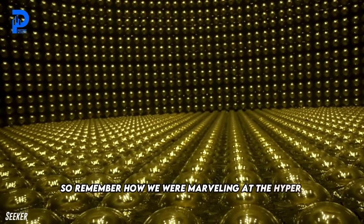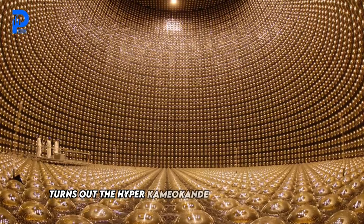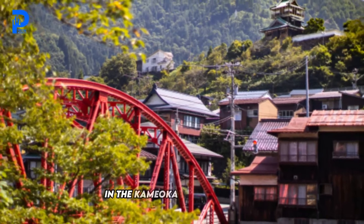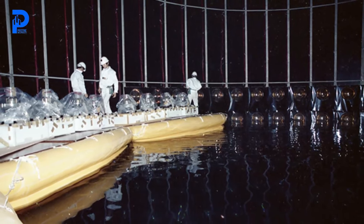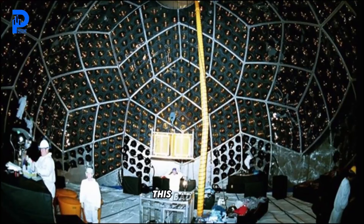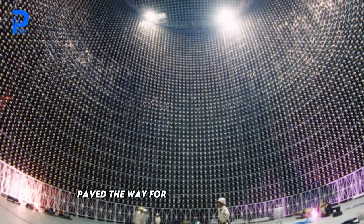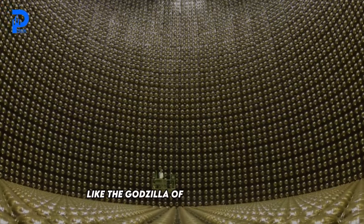The Hyper Kamiokande isn't just a lone wolf howling at the mysteries of the universe. It's part of a legacy — a lineage of scientific exploration stretching back decades in the Kamioka region of Japan. Back in 1983, there was the Kamioka Nuclear Decay Experiment, or Kamiokande for short, the brainchild of a local mining company leveraging their excavation expertise for the noble pursuit of science. Its success paved the way for its bigger, badder sibling, the Super Kamiokande, which burst onto the scene in 1996 like the Godzilla of particle detectors.